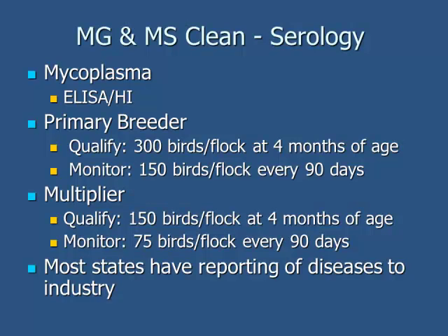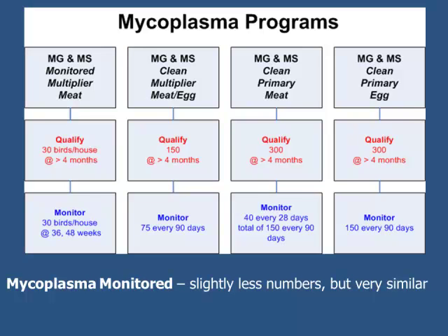For MG and MS, we do a lot of serology to be MG clean. As a multiplier, in order to qualify we have to test 150 birds by four months of age, and a flock would be considered a farm — in some instances a house, depending on the category. Results are reported back to the NPIP, and the states report diseases to the industry. So if there is mycoplasma showing clinical signs, the industry is made aware. There's also a mycoplasma monitored program with slightly fewer numbers but constant monitoring.